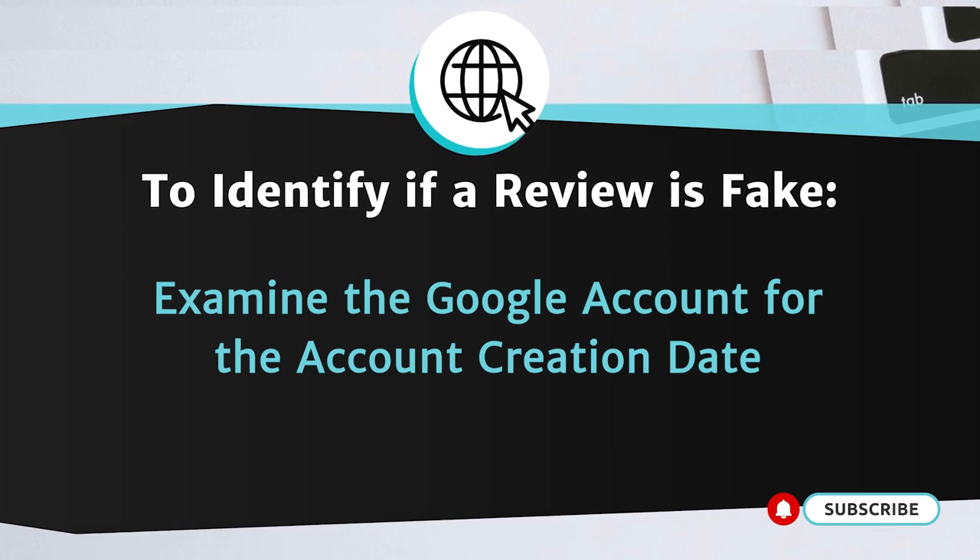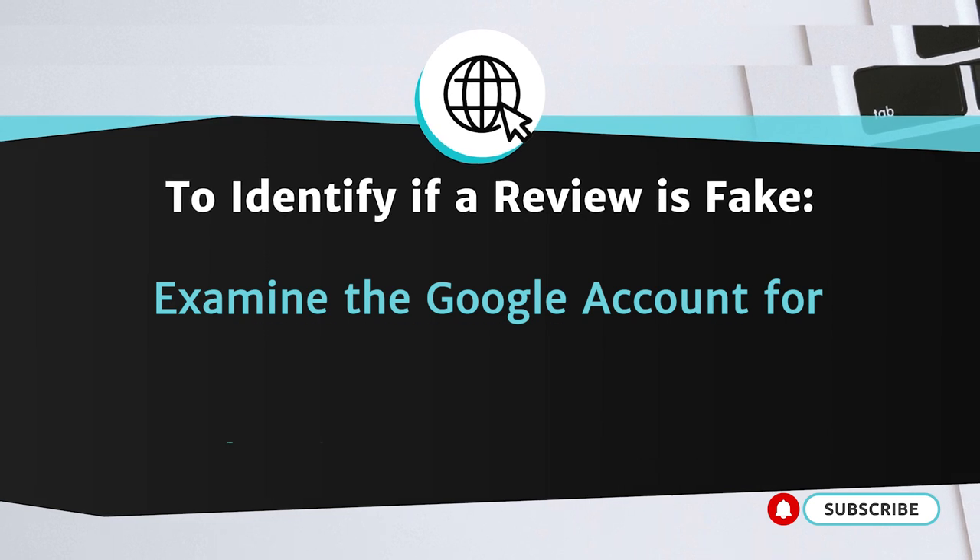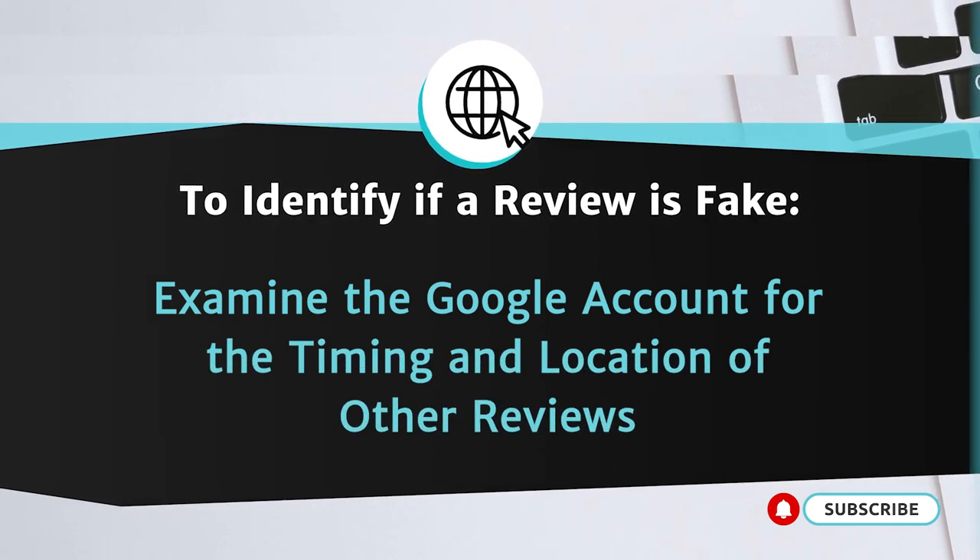Scrutinize the Google account to look for information like the account creation date, other reviews published by the account, and the timing and locations of those other reviews. For example, if the Google account was created the same day the fake review was left, that would suggest the account is not legitimate and that the review was left for the sole purpose of unfairly lowering your star rating. If you are faced with multiple fake reviews from multiple Google accounts posted within a short period of time, utilize these same techniques as well as a careful review of the specific language used to attempt to draw connections between the Google accounts that left the reviews.